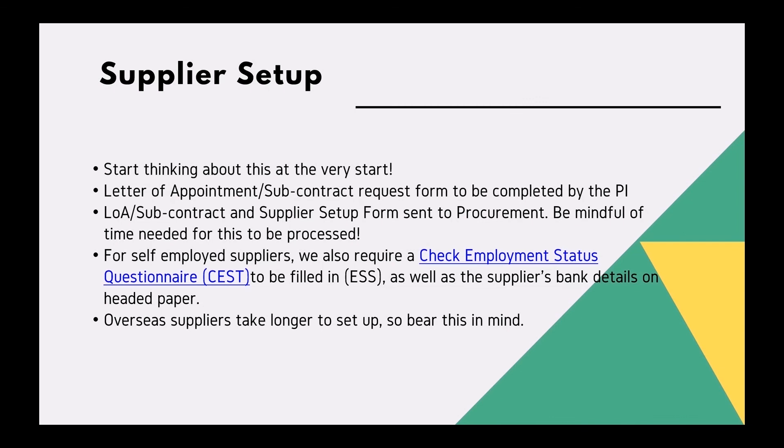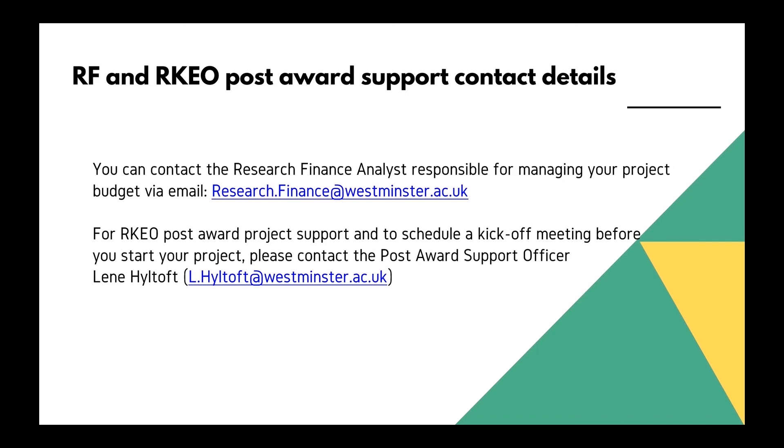Supplier setup: you will need to start thinking about this at the very start of your project. Letters of appointment and subcontract request forms will need to be completed by the principal investigator. You will also need to complete a letter of appointment, subcontract and supplier setup form for self-employed suppliers, and we also require a check employment status questionnaire. Overseas suppliers can take a long time to set up, so bear this in mind.